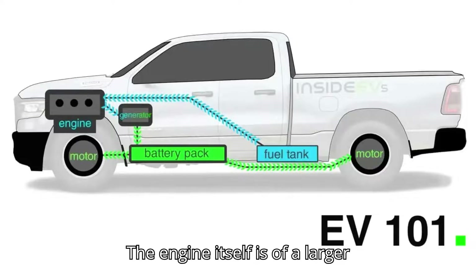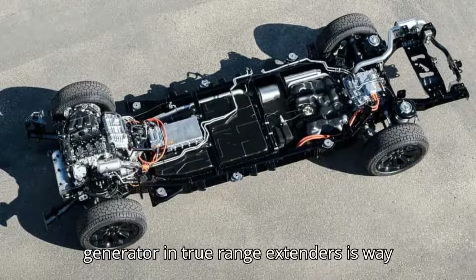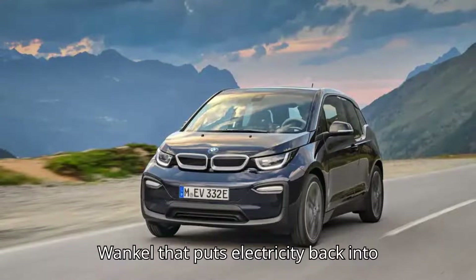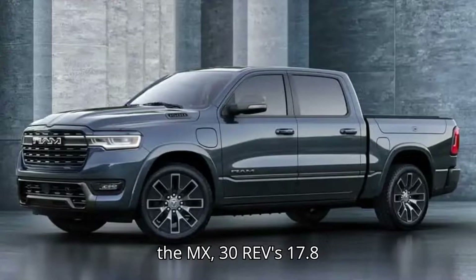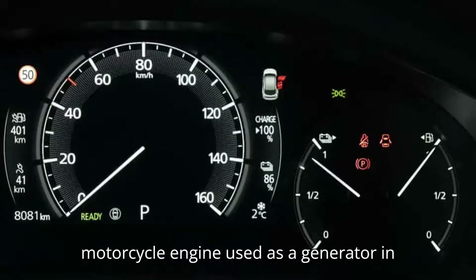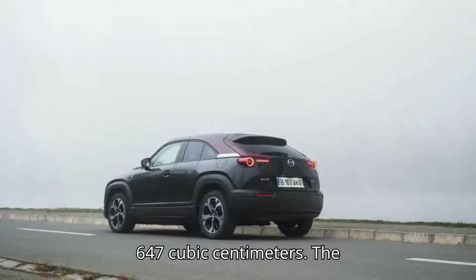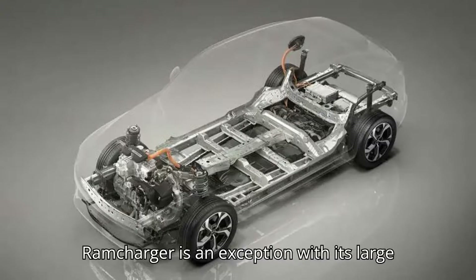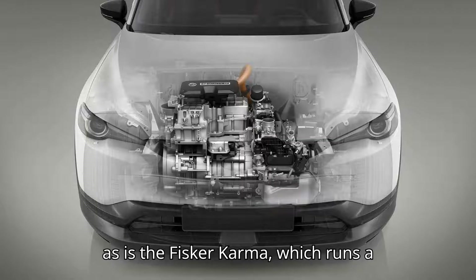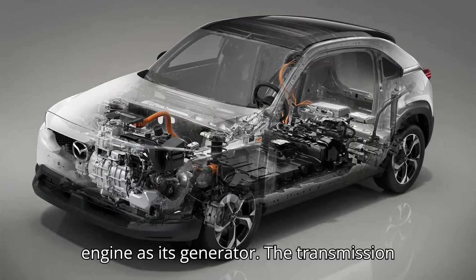The engine itself is of a larger displacement in PHEVs, as well as in the Volt and Outlander PHEV. While the generator in true range extenders is way smaller — the interesting single-rotor Wankel that puts electricity back into the MX-30 REV's 17.8-kilowatt-hour battery pack displaces just 830 cubic centimeters, while the motorcycle engine used as a generator in the i3 REX is even smaller at 647 cubic centimeters. The RAM Charger is an exception with its large 3.6-liter Pentastar V6 generator, as is the Fisker Karma, which runs a 2.4-liter 4-cylinder GM Ecotec engine as its generator.